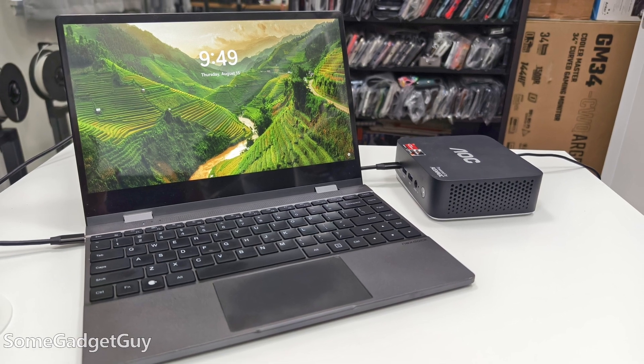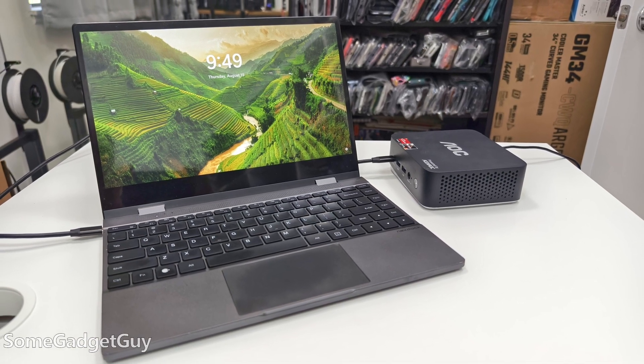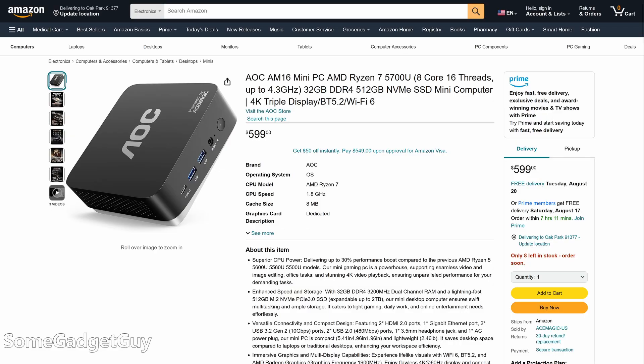So where are we with Ace Magic and the AM16? I'm still disappointed in Ace Magic's software decisions, but it's honestly not a bad little machine. The issue you're going to run into is timing and sales price — it's utterly useless to review these machines at MSRP as prices fluctuate wildly. I've had the AOC for a little more than a month and the price has jumped around a lot.